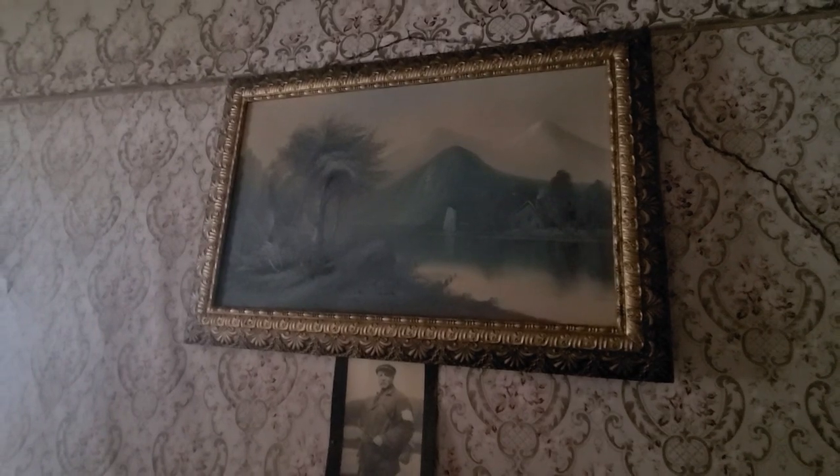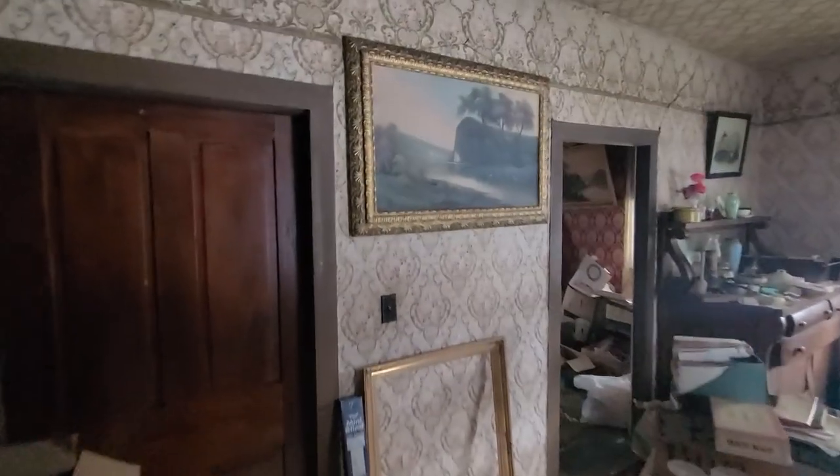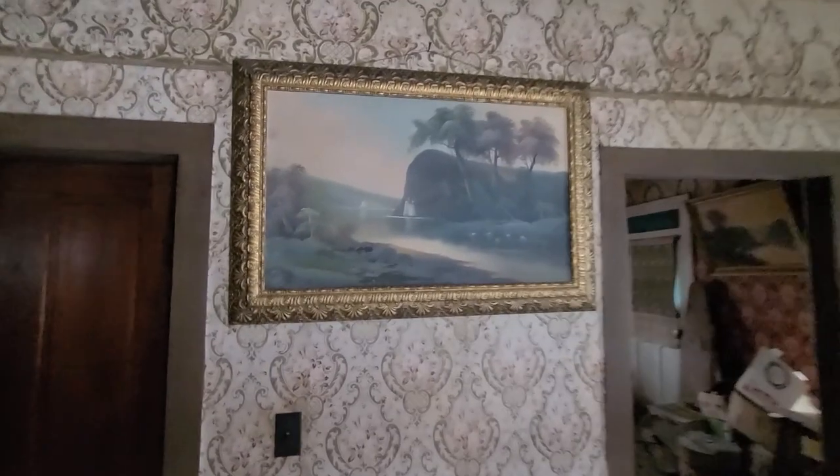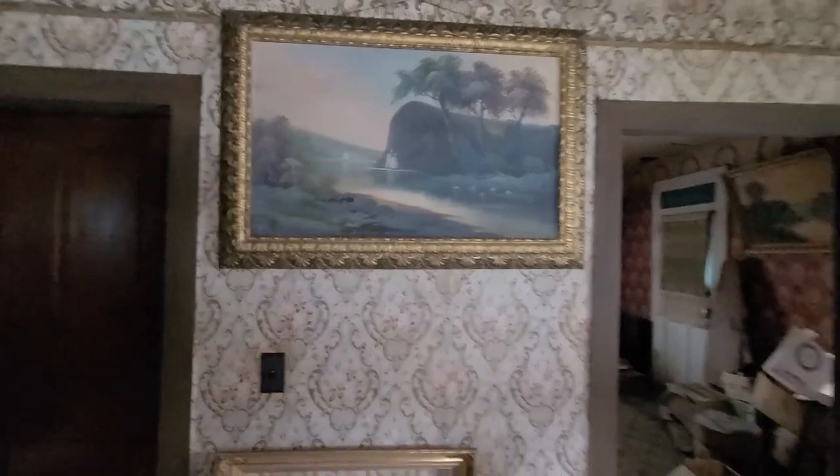One of my favorite things about this house is how all the paintings are still hanging up on the walls. I'd imagine this was one of the original owners, and there is another painting. I'm going to have to look at those and see if there's any signatures on them, or if they're just prints.